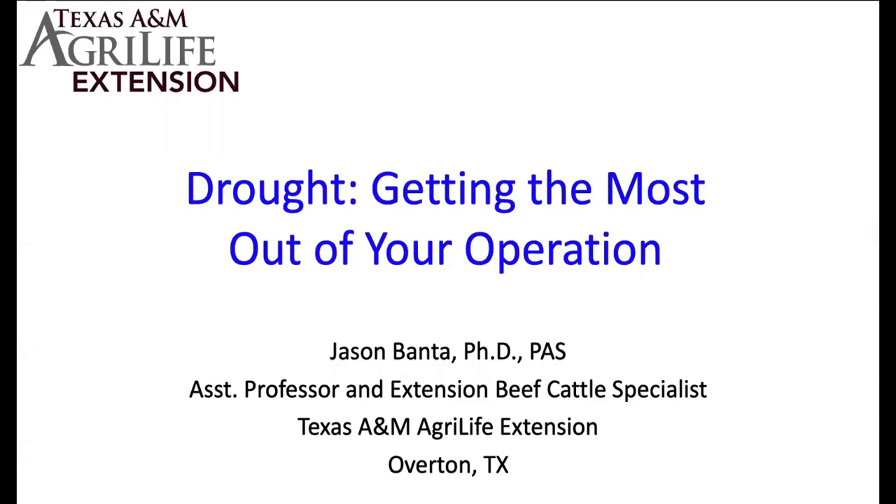For those of you who are new to the group or don't know me, my name is Dr. Jason Banta. I'm the Extension Beef Cattle Specialist stationed at Overton, and this will be part of our Ag in the Evening series. The topic for tonight is drought: getting the most out of your operation.